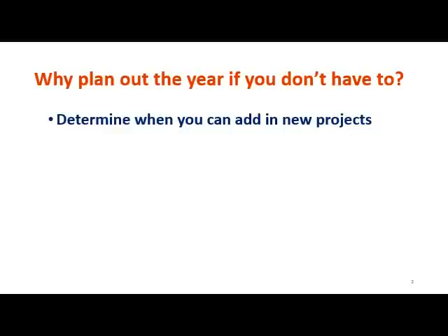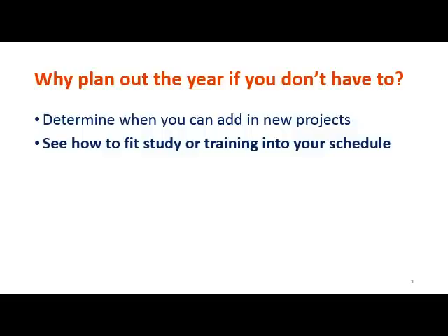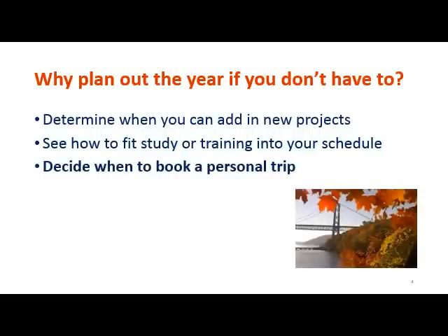If you don't have a job or business that requires planning, you may be wondering why bother. For one thing, seeing your year lets you determine when you can add in new projects without getting over committed. Or you might be considering taking classes or studying for certification exams — this would allow you to see how that would fit into your schedule. You might also decide when to book a vacation or personal trip.